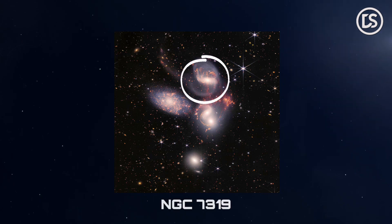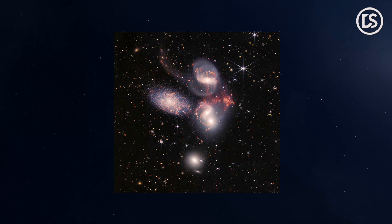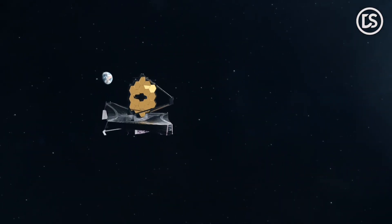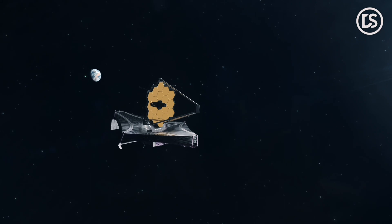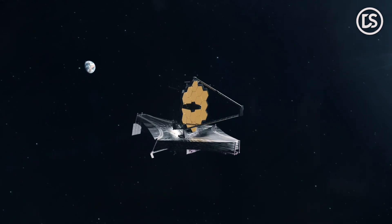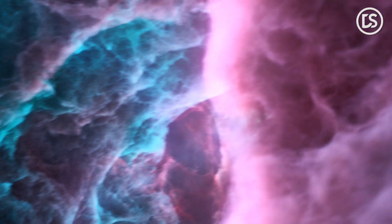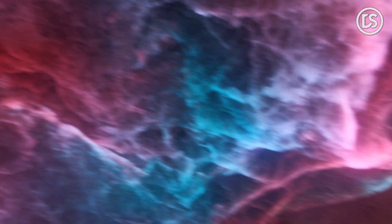The topmost galaxy, NGC 7319, has an active supermassive black hole at its heart and a dense layer of gas and dust. JWST was able to pierce through to reach the galaxy's core, finding heated gas surrounding the black hole and capturing it in a stunning amount of detail.